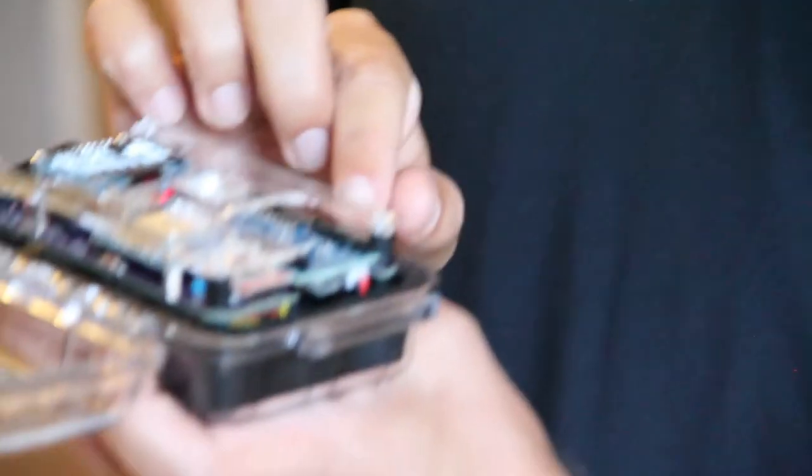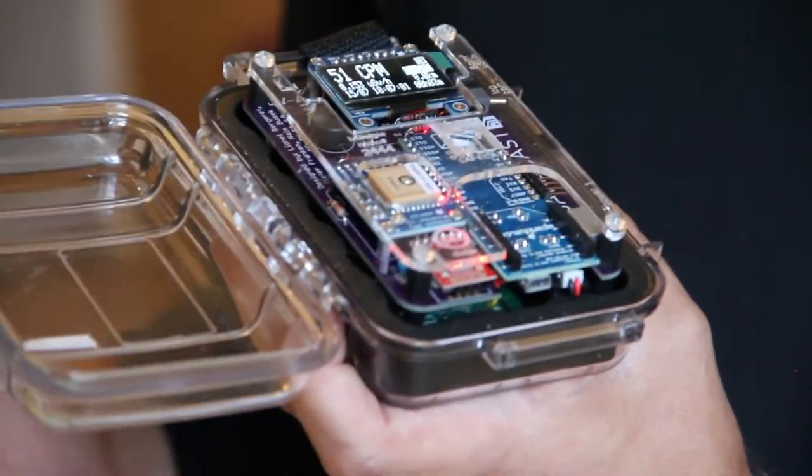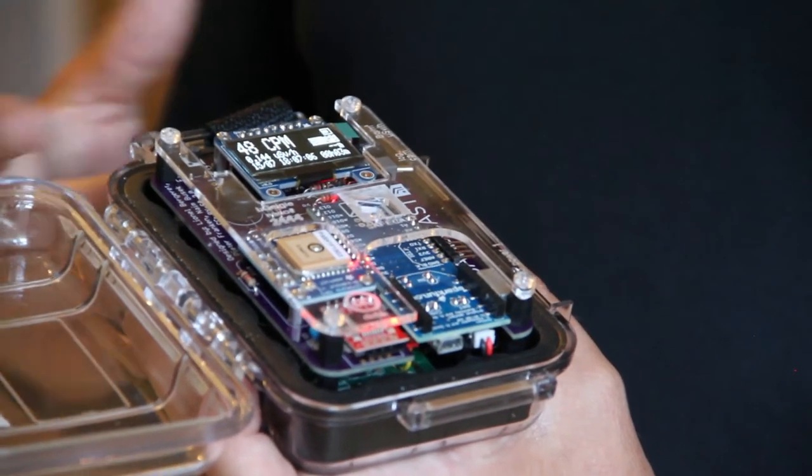It all started out by people not knowing what the radiation levels were like in Japan — is it safe? Is it not safe? What are the actual levels? So this company came along and started a project where they actually gave these to the mailmen, who were traveling around Japan doing their routes with these on the front of their car and their bags, so they could get accurate readings of the radiation coming out of the Fukushima plant.